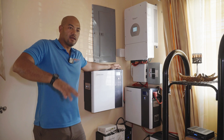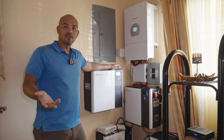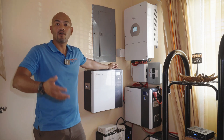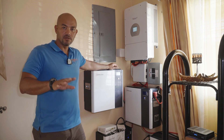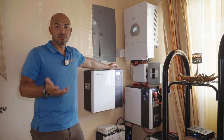I want to stress again: please don't make the mistake of doing grid-tie for your home — you need batteries. Most of us are home at night, so most of us need batteries. When you get a quotation, you should insist on batteries if you really want your solar system to make sense.